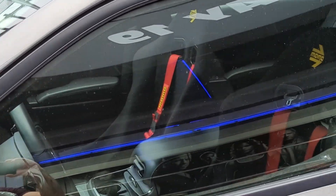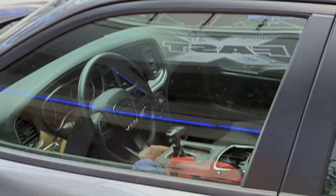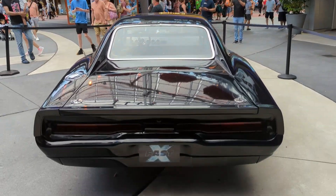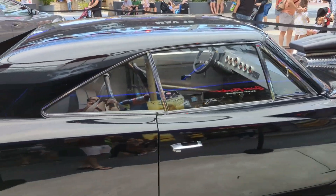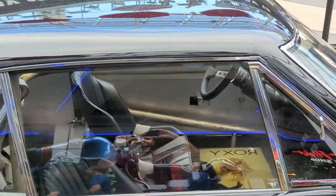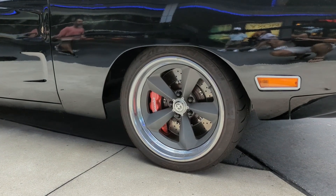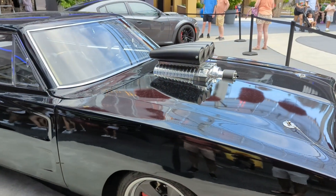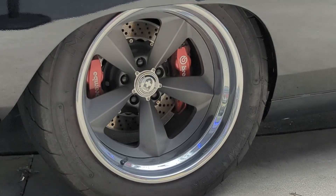It's got some race seats, the nitrous bottle, and a roll cage. They have HRE wheels with Brembo brakes. And it has dual calipers in the back, and they're set up for drifting.